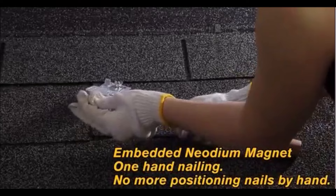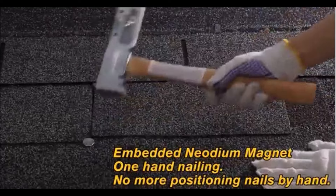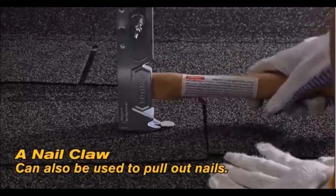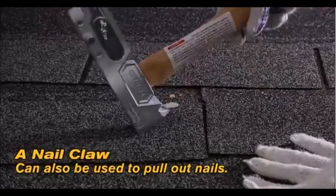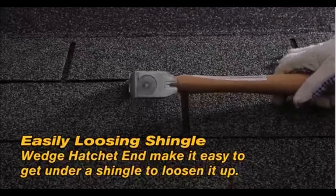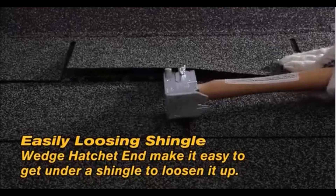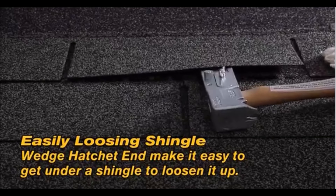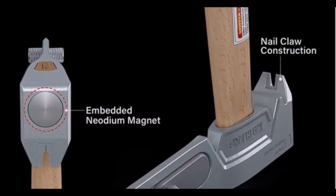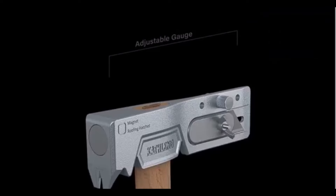The Magnet Roofing Hatchet features a comfortable curved wooden handle that provides a solid grip, making it easy to use while working on rooftops. Built from high-quality materials, this heavy-duty hammer is designed for durability and rust resistance, ensuring it will last through numerous projects. By consolidating several tools into one, this hatchet enhances safety and efficiency on the roof, allowing you to carry fewer tools. Overall, the Magnet Roofing Hatchet is an essential addition for any roofing professional or DIY enthusiast looking to streamline their work and achieve high-quality results.